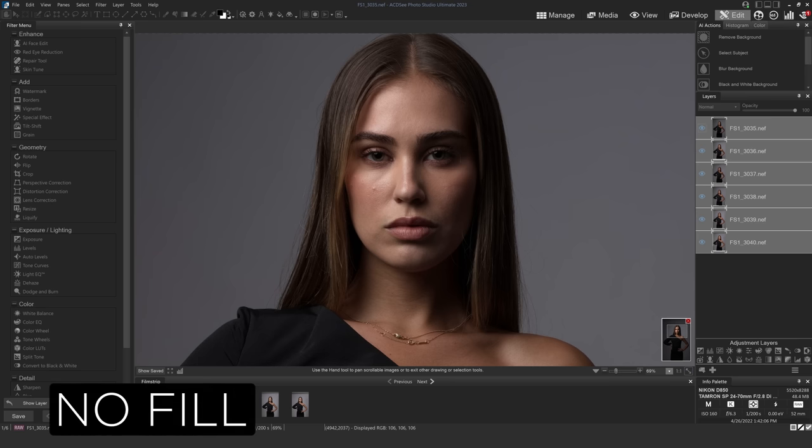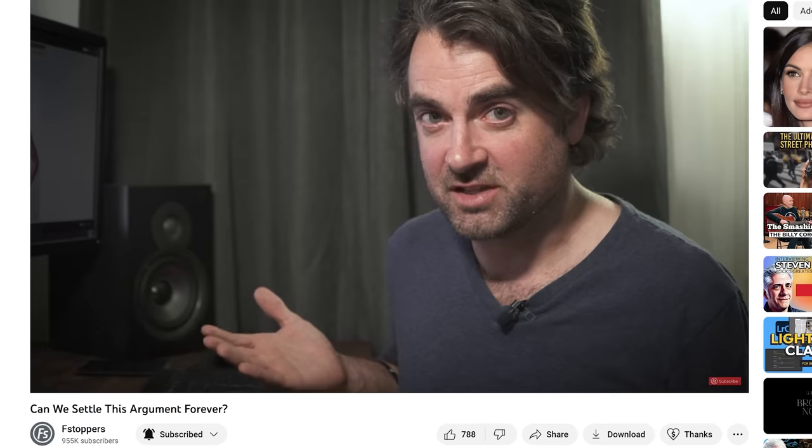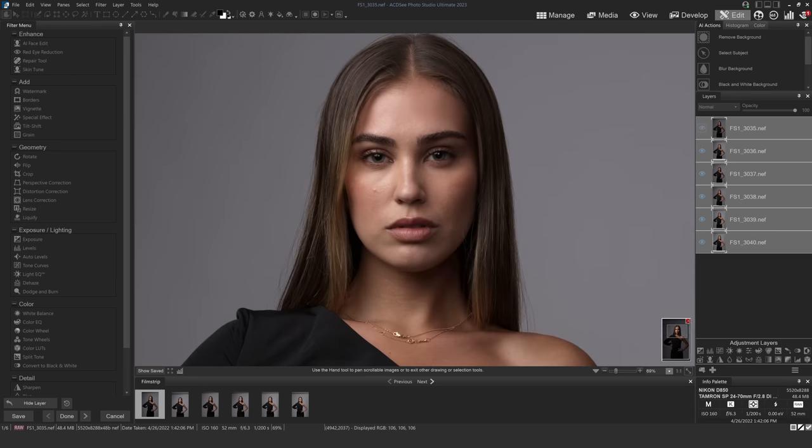Let's start with image number one — no fill light. If I turn this on and off and compare it to image number two, which is the fill slightly above the camera but still on axis, it's giving the flattest light with just a little bit of directionality. Toggling these two on and off, you can see such a huge difference. Fill light still allows you to keep some of the shadows and directionality of your key light while also bringing in a lot more detail — you can really see that on her neck and the entire right side of her face.